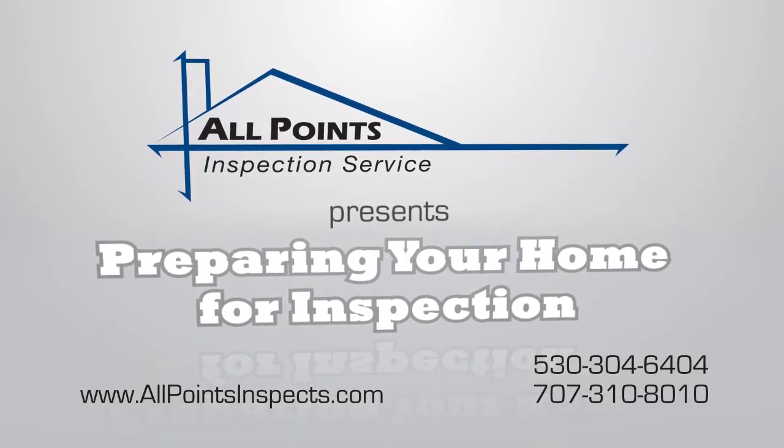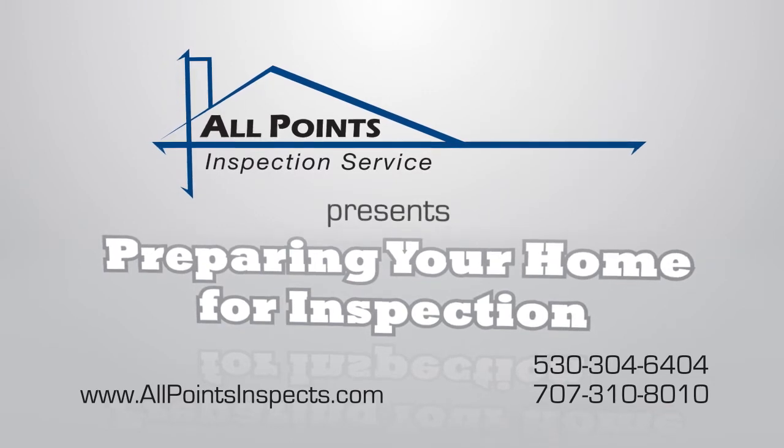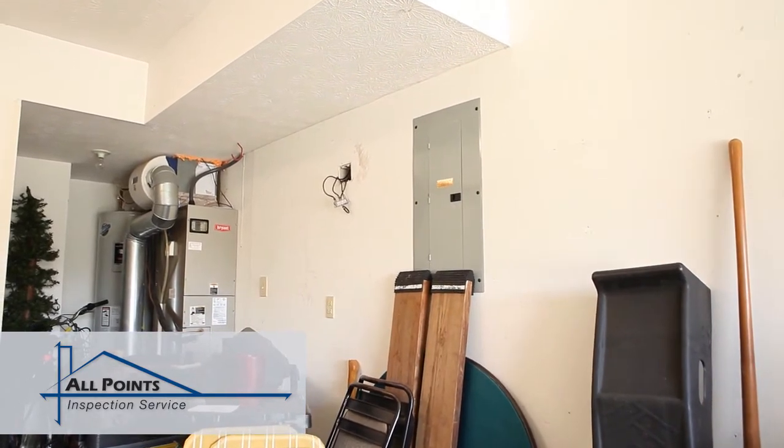Congratulations on the sale of your home! All Points Inspection Service has been chosen to perform the inspection, and we have a few suggestions to help make the process a little easier. It is important that our inspector have access to attics, crawl spaces, and electrical panels.